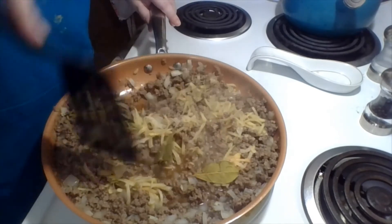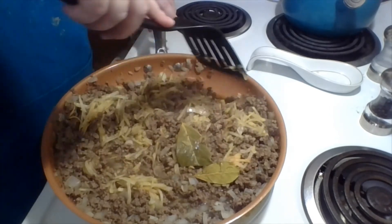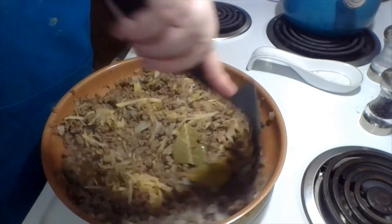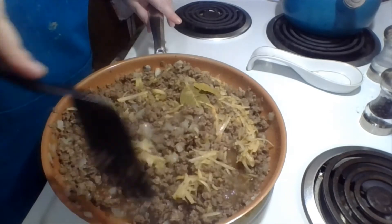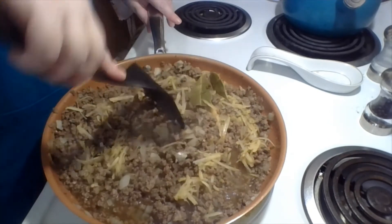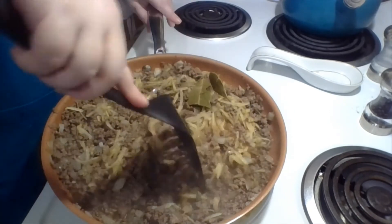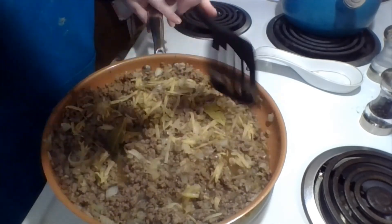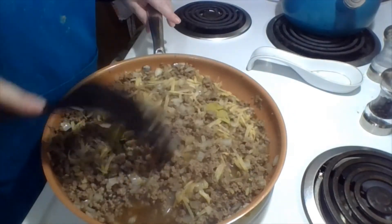It just occurred to me this might have been a recipe my late grandpa — my late peepaw — would have liked. He was a big meat and potatoes kind of guy, and this is pretty much just that: a little seasoning, a little onion, and it'll get baked into a pie crust in a little bit.